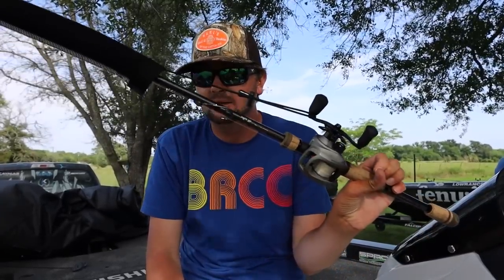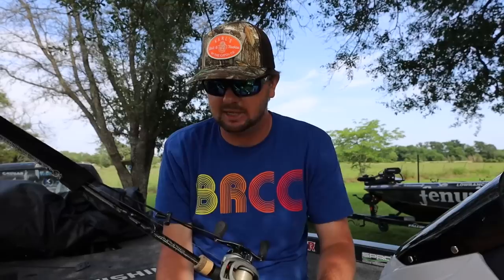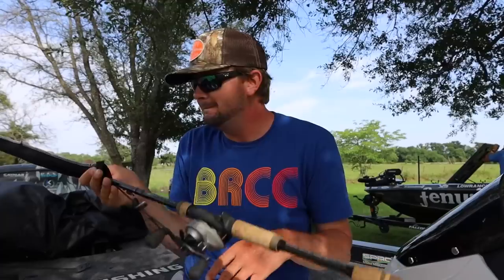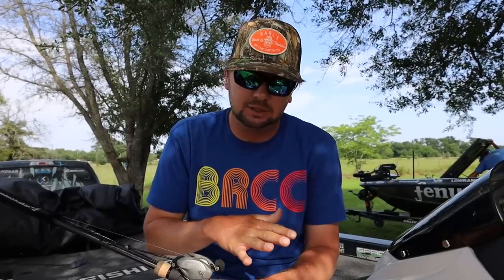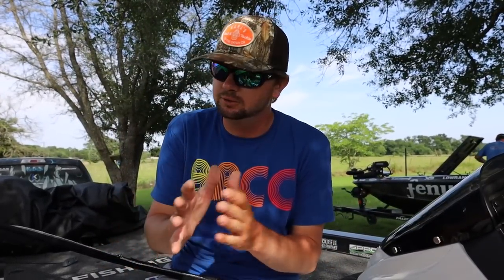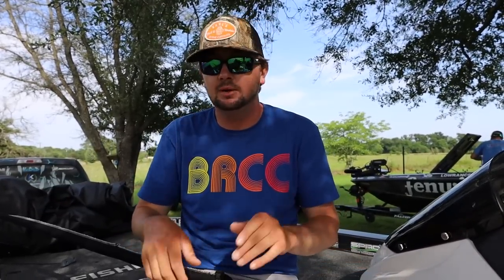If I can catch them in May the way I want to, it's going to be this flipping setup almost all day, then throw that frog and swim jig for the first hour or two. That's my setup — 8:1 gear ratio on all of these, big line on all of them. May is like I said — you get to fish your strengths and fish how you want. These are just the three baits I would choose if I had my pick. Are these the most productive three? Depends on the lake — if you're somewhere they get offshore really good, you've got to put this stuff down, but for fun fishing these are my three.